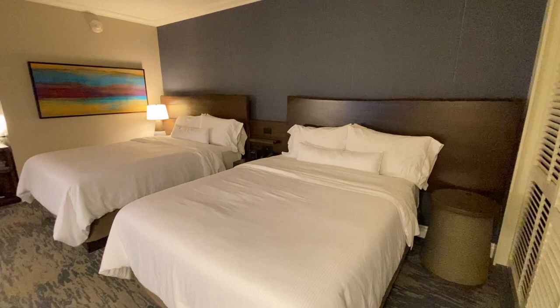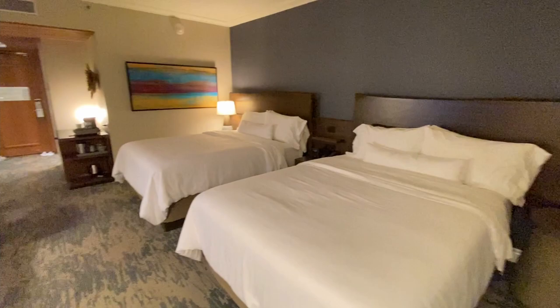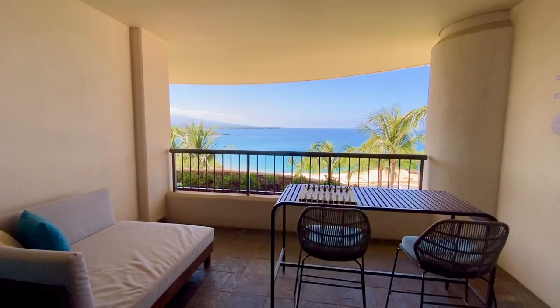Since the room tour was filmed at night, I had to wait till morning to film the balcony and the view. This is the balcony — it comes with a lounge chair and a table with 2 chairs. And this is the view from the balcony.